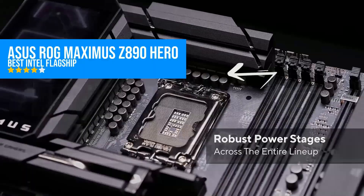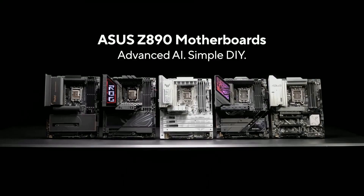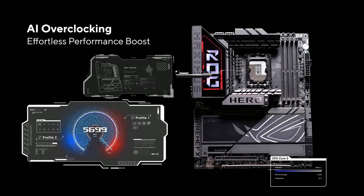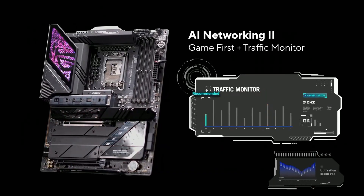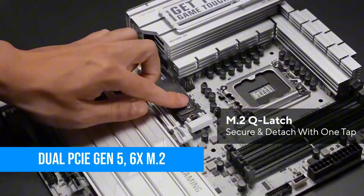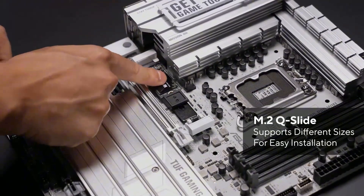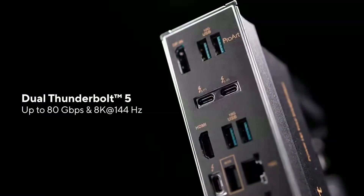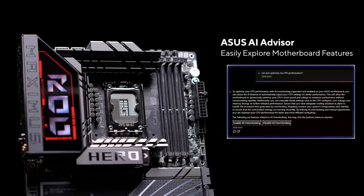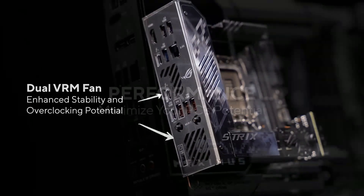Intel fans, this one's for you. The Asus ROG Maximus Z890 Hero is the kind of motherboard that makes you want to start a build from scratch just so you can use it. We're talking LGA 1851 socket support for Intel's new Arrow Lake CPUs, six M.2 slots, dual PCIe Gen 5, Thunderbolt 4, Wi-Fi 7, 5G LAN — the list doesn't end. Asus also nails the build quality here: everything is reinforced, the VRMs are overbuilt, and the BIOS is exactly what you'd expect from a ROG board — smooth, deep, and tweakable to the max.